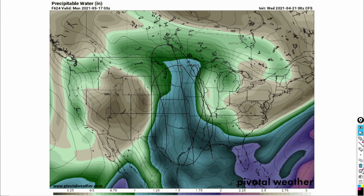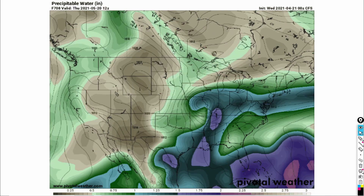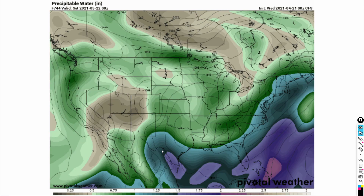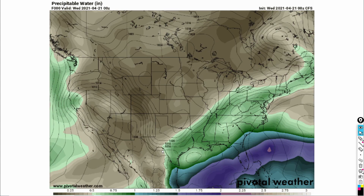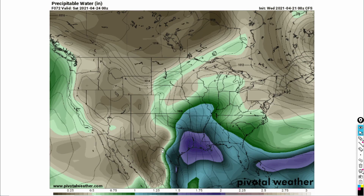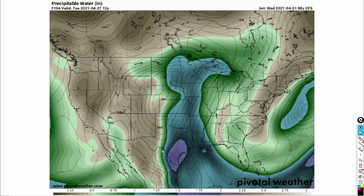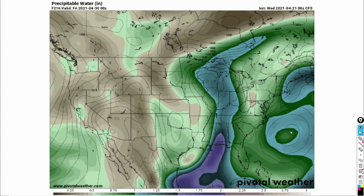All you storm chasers, make sure to start doing your forecasts because this is going to be a very interesting couple of weeks. Hope you get some exciting things and I hope everybody stays safe. Tornado Alley is a very wide open area, but definitely something very interesting for all you storm lovers out there — get ready because this is going to be a very interesting pattern.